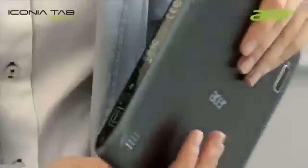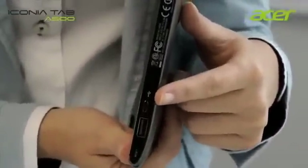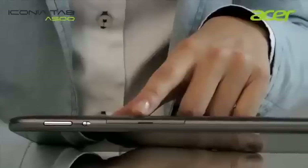As for the ports, we have a USB 2.0, a mini USB, an HDMI port, and a headphone jack. On the bottom we have the dock port and on the top the micro SD slot.